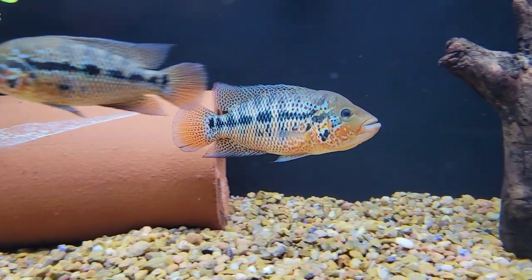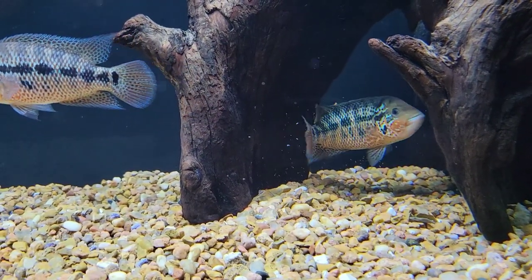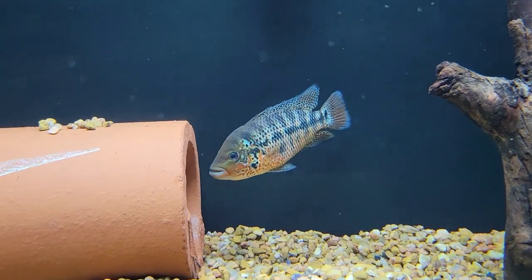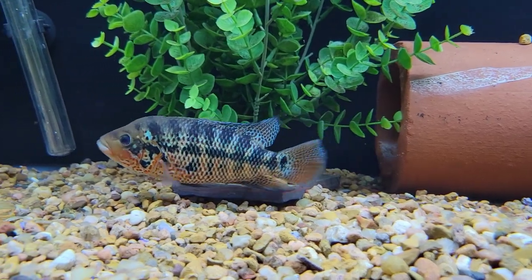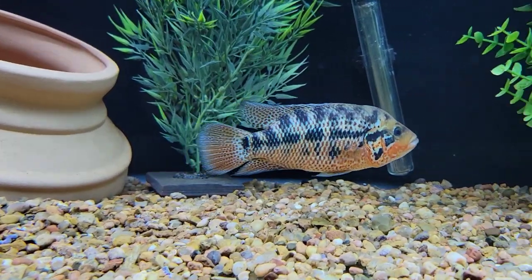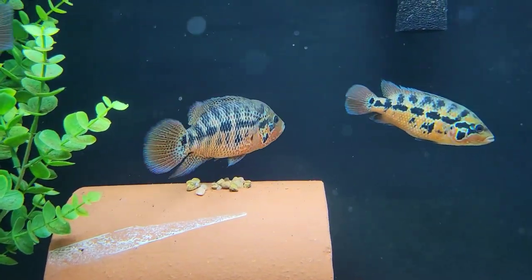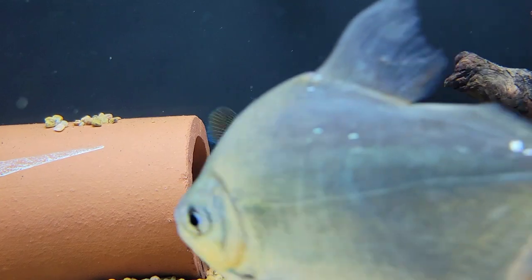The pair is doing really good. As soon as I changed the group dynamic and removed that big male, it didn't take long before they decided to spawn in the pot — that same pot that's been in this tank. You may have seen that little 45-degree angled pot on the left side there.